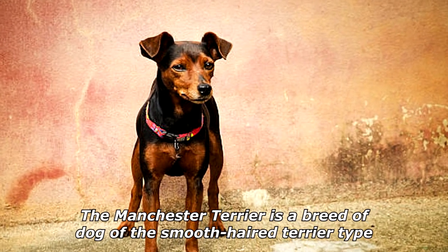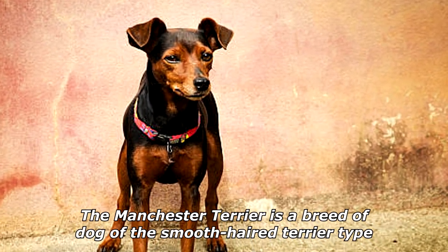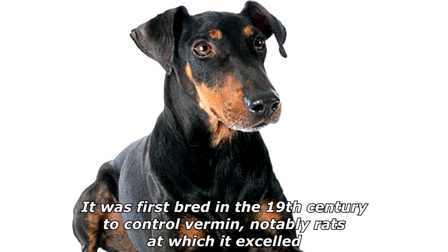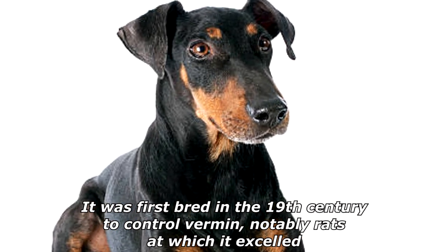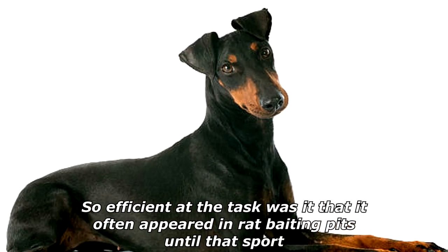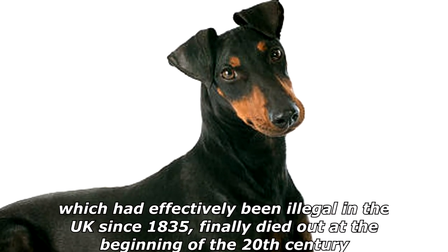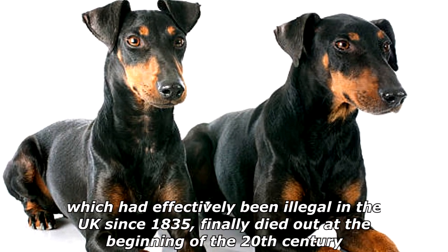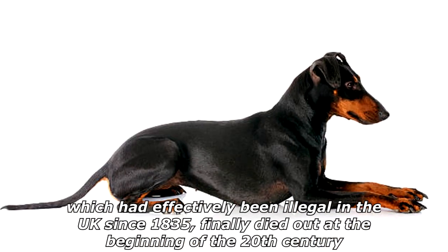The Manchester Terrier is a breed of dog of the smooth-haired terrier type. It was first bred in the 19th century to control vermin, notably rats, at which it excelled. So efficient at the task was it that it often appeared in rat baiting pits, until that sport, which had effectively been illegal in the UK since 1835, finally died out at the beginning of the 20th century.